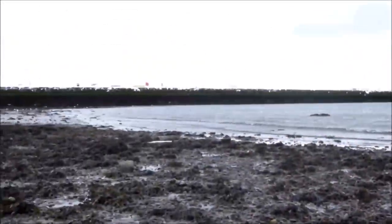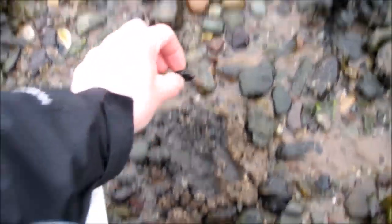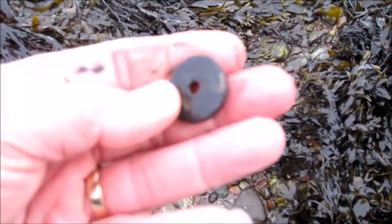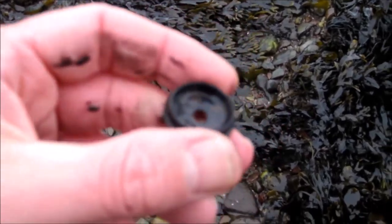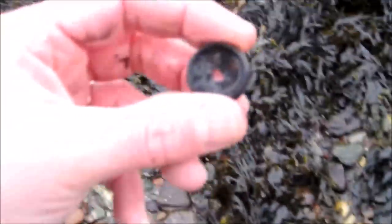I'm up near the pier now. I've walked up the beach and there's my first find. We've just singled it out there and that looks like... I'm imagining that's the base of a shotgun cartridge, I think, is what that is, or was. On we go.